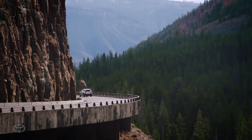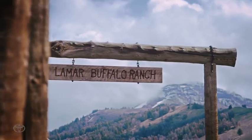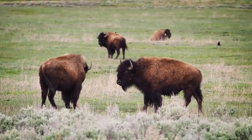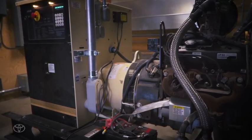A wood sign reads: Lamar Buffalo Ranch. Steve Yopst, Yellowstone National Park: The Lamar Buffalo Ranch serves as an environmental education campus. It's off the grid, and there was diesel and then propane generators that provided 24/7 power — noisy, a lot of fuel consumption, and of course pollution.